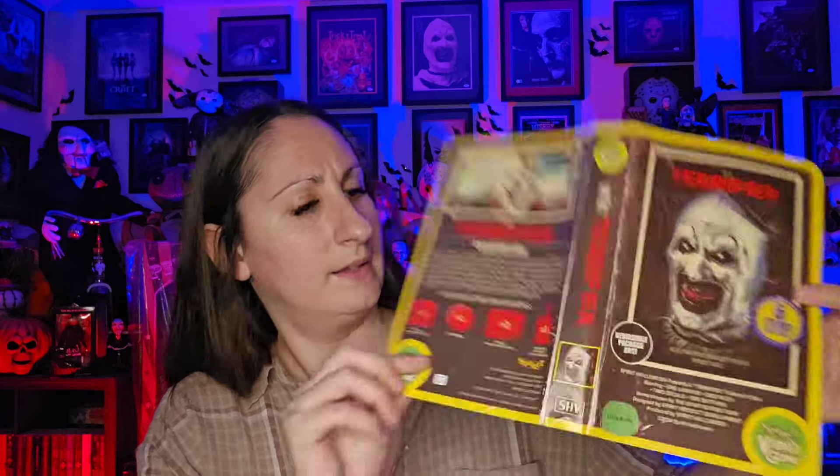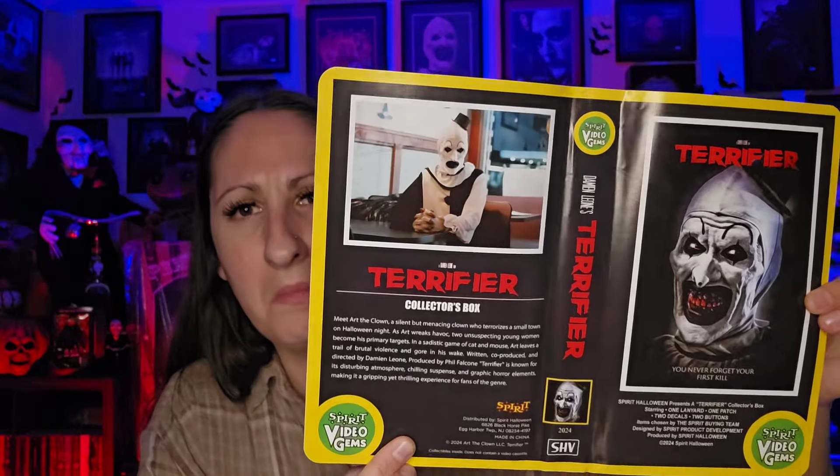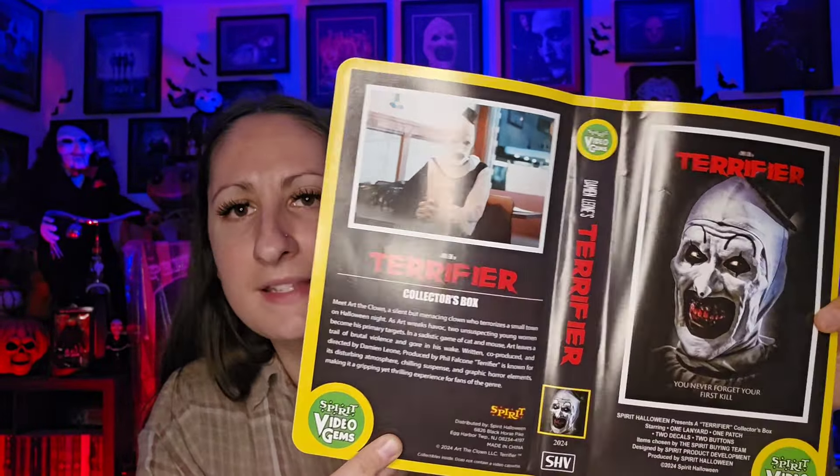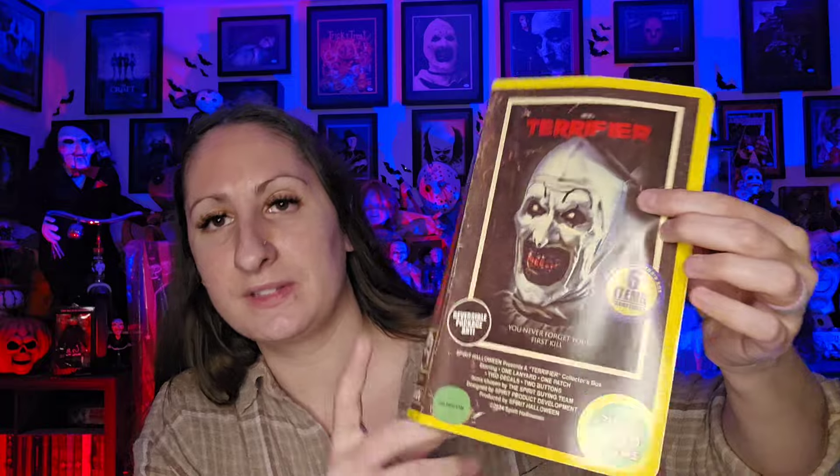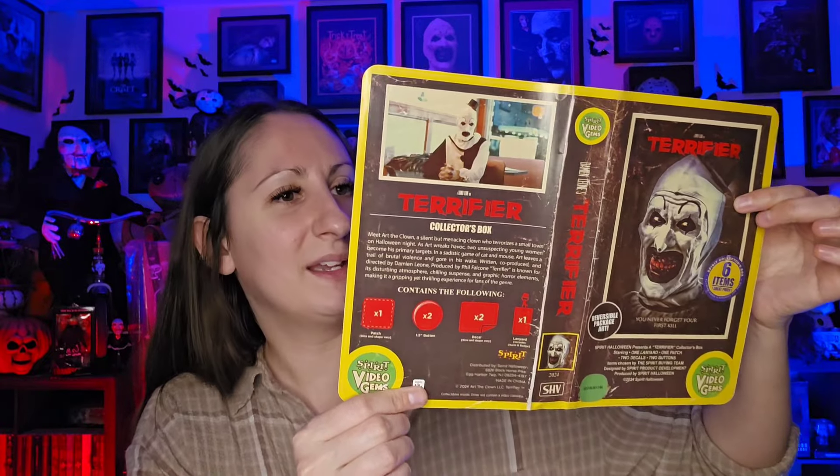So the last thing we're about to do is change this reversible image and see what the other side looks like. There's the side that it comes with when you buy it, and then here is the opposite side. This looks just like more of a regular tape — it tells you about it, whereas on the other side it tells you there are six items inside and it's a mystery. So if you wanted to change it so people really wouldn't know what it is, you could do it that way. But we're just going to leave it the way it comes. That was my haul this time — I hope you guys enjoyed this video. What did y'all like the best and do you think it was worth 15 bucks? I'm so happy I got one and my baby. Alright, I'll see you in the next video — bye y'all!